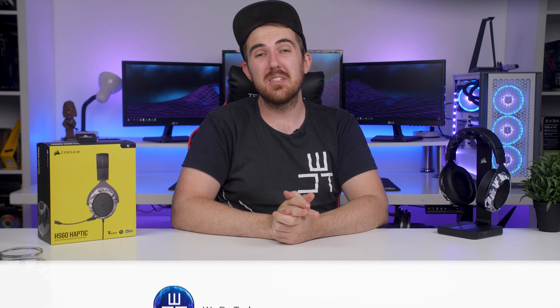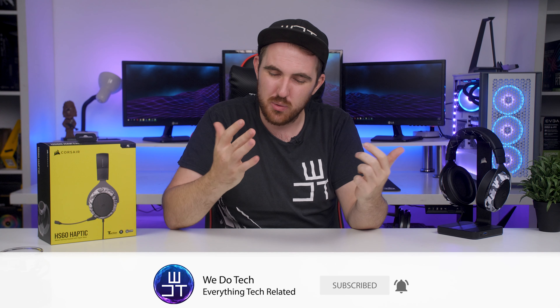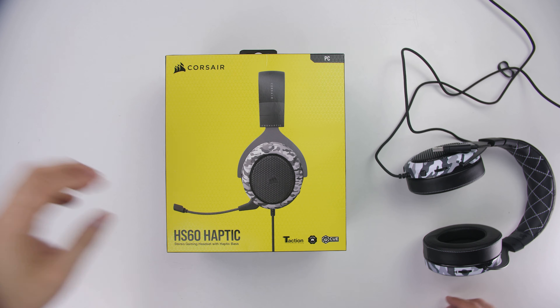Before we get into the rest of the video, if you guys are enjoying the content please consider liking and subscribing to the channel — it really helps us make more content. So anyway, let's quickly go over the build quality and design of the headset.